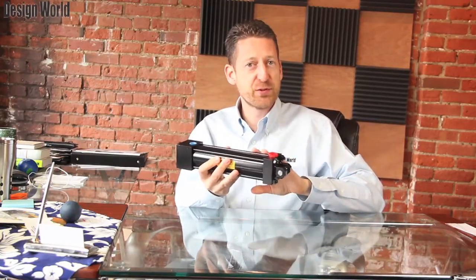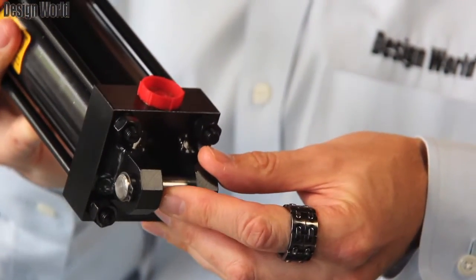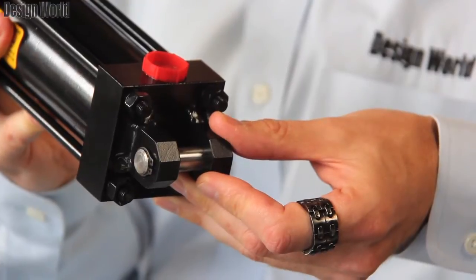You can see that this particular cylinder has a clevis type mount, or as it's referred to in the NFPA call-outs, an MP1 mount. This cylinder is an H4 model, which is a medium-duty hydraulic cylinder that is capable of 1,400 psi of maximum pressure.